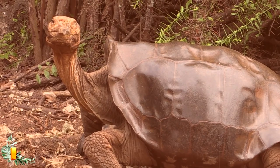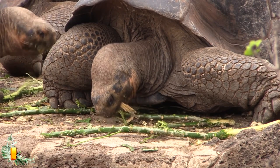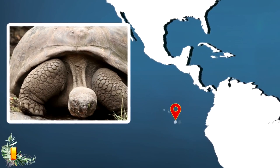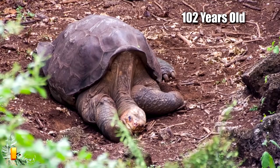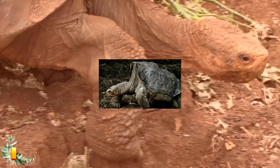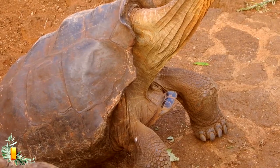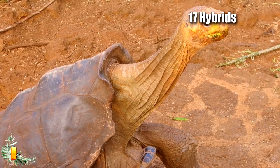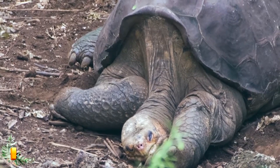Alas, Lonesome George died on June 24, 2012. For a great chunk of his life he lived at the Tortoise Breeding and Rearing Center located in Puerto Ayora, Santa Cruz Island, inside the Galápagos National Park. Officials think he made it to nearly 102 years old, so when they entered his corral and found him lifeless, they were distraught — his death represented the end of the entire species. In the 1800s, Pinta Island tortoises were killed in large numbers because of the island's location as an entrance and exit point from the Galápagos. There is one ray of hope, however: researchers from Yale University recently discovered 17 hybrids from the species, which means their Pinta Island parents might still be alive.